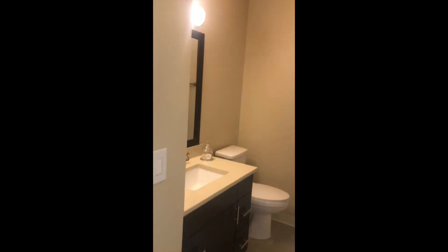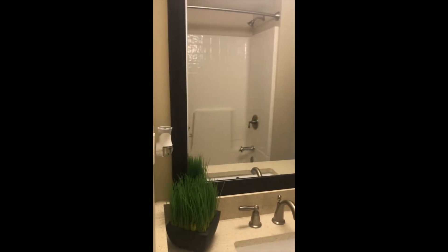Underneath the stairs we've got a little Harry Potter closet for some additional storage, and now we'll go check out the second level. Here we've got our first full bath, and then out here's our first bedroom — notice how we still have hard surface flooring throughout, tons of natural light in here, and a large closet.